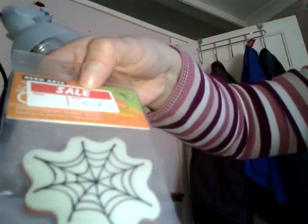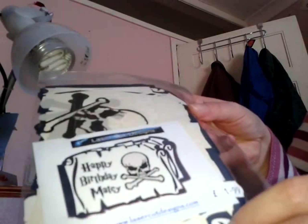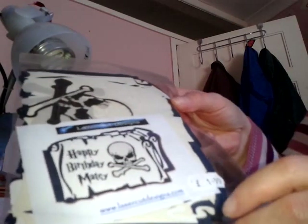From the same guy with the cards and die cuts, there was this one reduced to £1.99 but again it ended up in the pound bin. I just liked the 'Happy Birthday Matey' — I thought that would be a nice male kind of card, quick one to do.